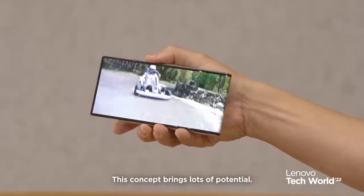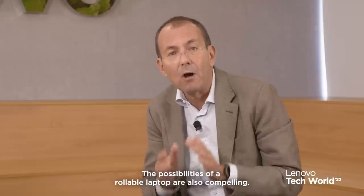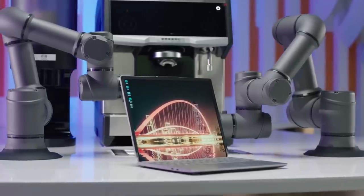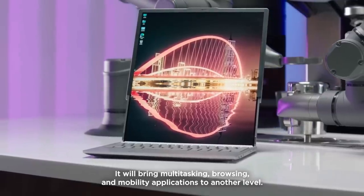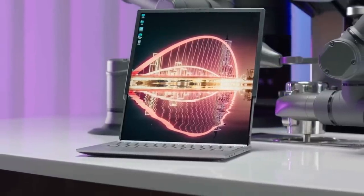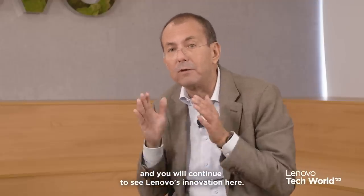This concept brings lots of potential. The possibilities of a rollable laptop are also compelling — it will bring multitasking, browsing, and mobility applications to another level. I believe form factor innovation is a very dynamic space, and you will continue to see Lenovo's innovation here.